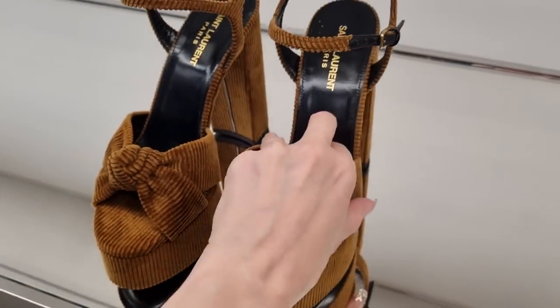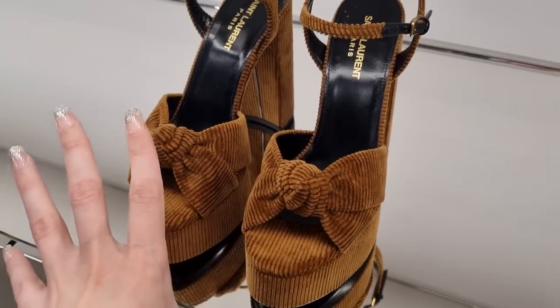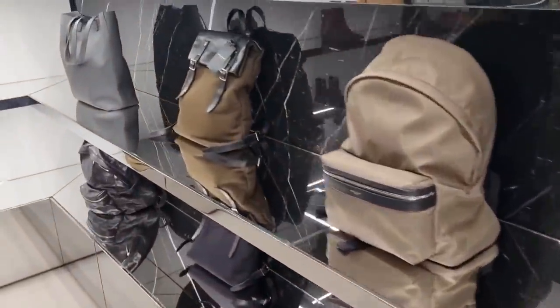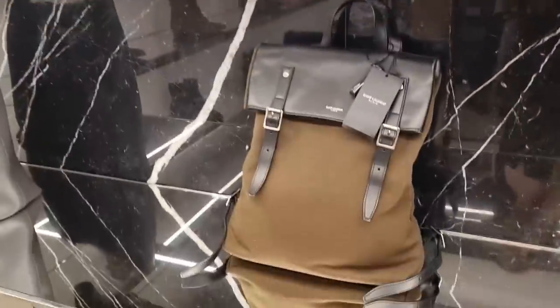£365 — so basically 50% off. I just can't walk in shoes with an open toe; I have the most sensitive feet and would get blisters immediately. Saint Laurent men's backpacks — it's cool. I think my husband would like this style, and it doesn't scream Saint Laurent either.